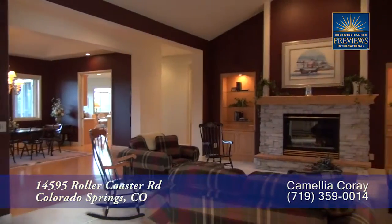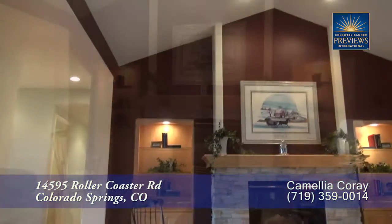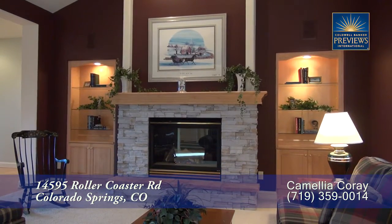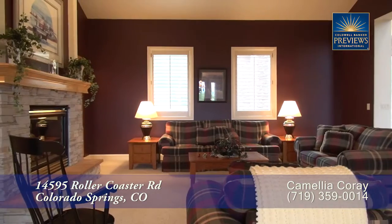Back inside and to the right of the front door, you come to the formal living room. As you can tell, it features a cathedral ceiling as well, and there's a gas fireplace with dry stacked stone surround. This is a wonderful room in which to gather.